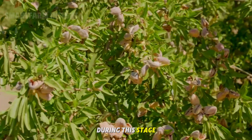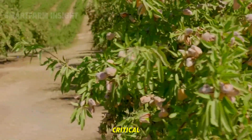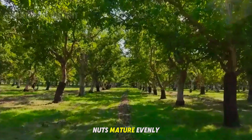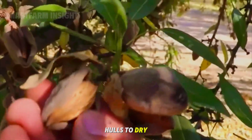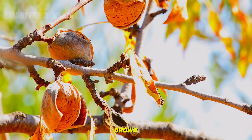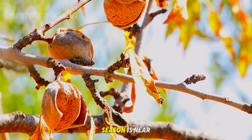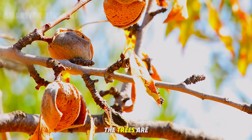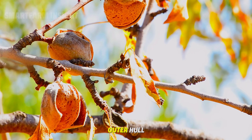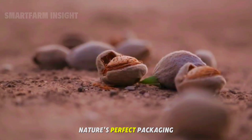During this stage, water management becomes critical. Farmers gradually reduce irrigation to help the nuts mature evenly and encourage the hulls to dry naturally. By late summer, the once green orchards turn golden brown, signaling that harvest season is near. The trees are heavy with ripe almonds, each protected by its shell and outer hull — nature's perfect packaging.